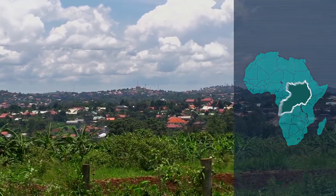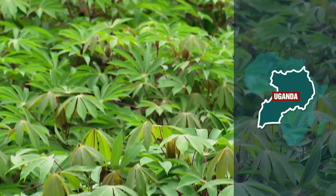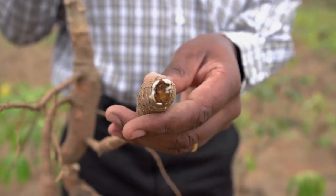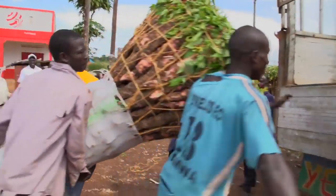Across the Lake Victoria region in Uganda, as in other parts of Africa, cassava is one of the most popular crops, but cassava brown streak disease has been a major threat to the food supply and has caused many smallholder farmers to lose an essential source of income.